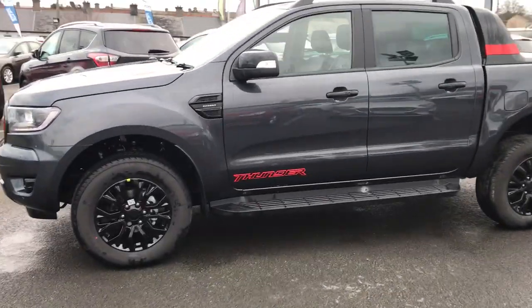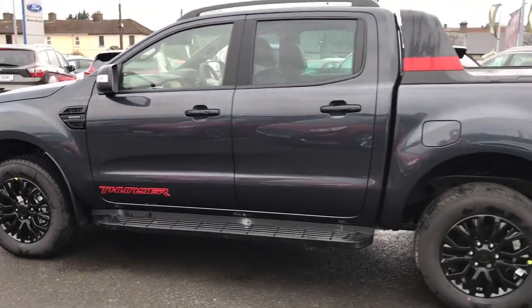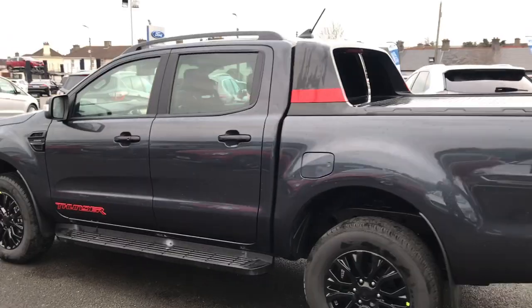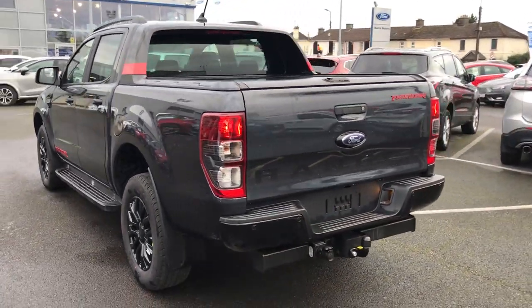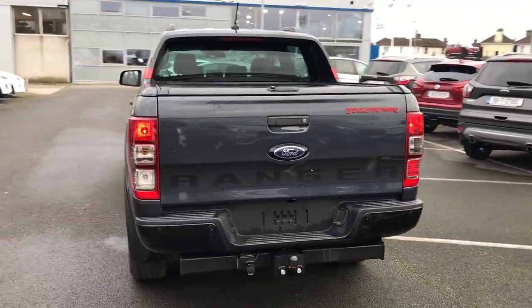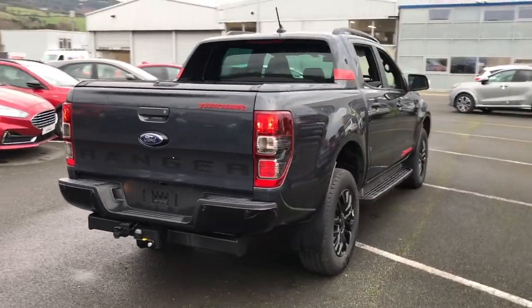We have our black 18-inch alloys and our Thunder badging along the side here. We have our roof rails, privacy glass, and around the back we have our roller cover. We also have our bin liner inside and a load divider for the bay as well.